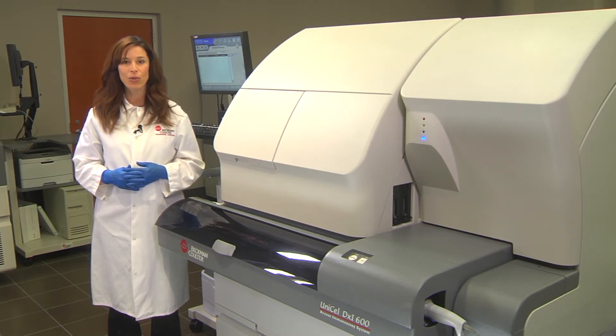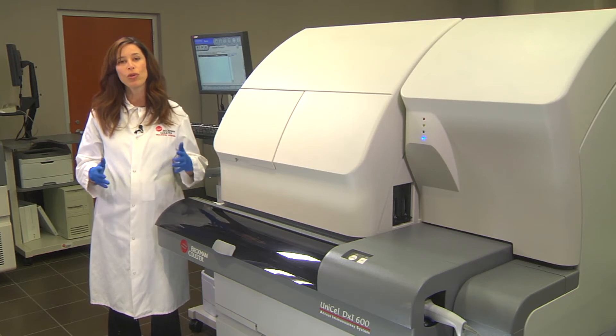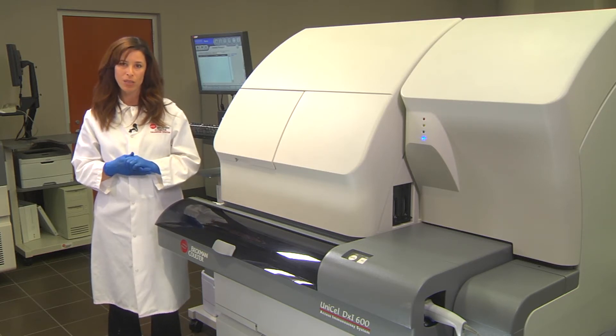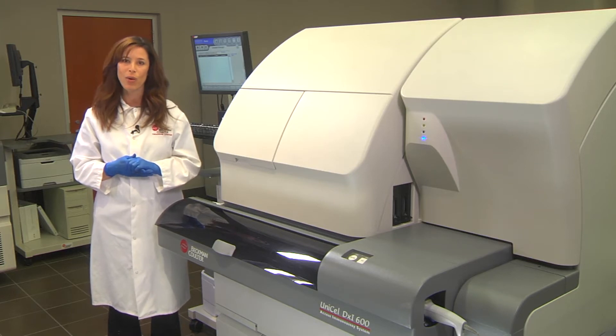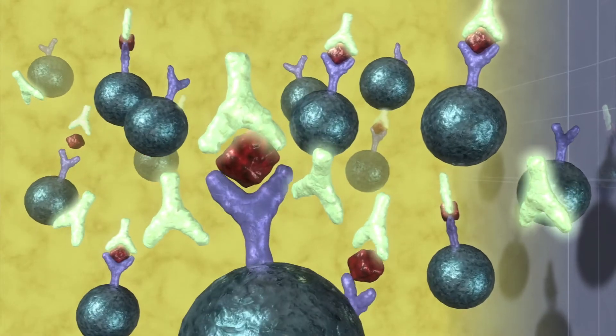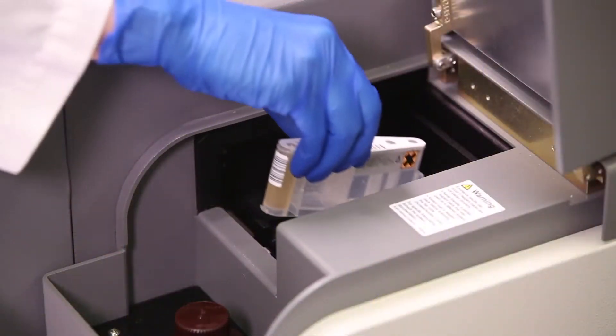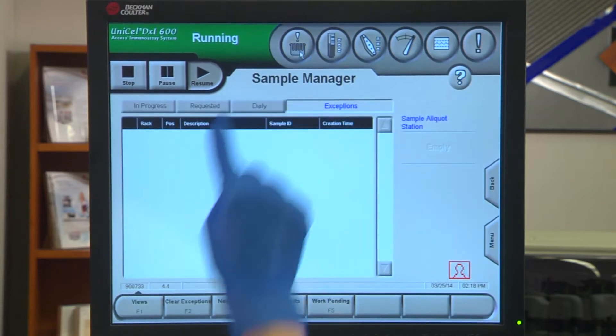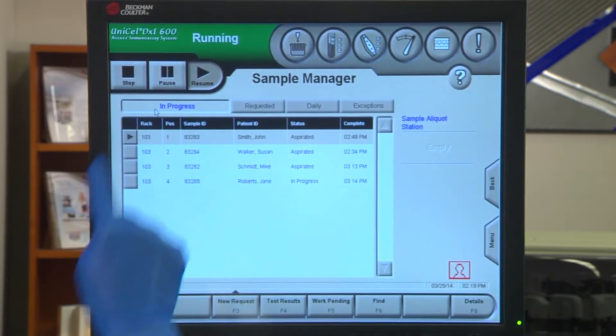Whether it's the DXi-600 with the ability to run up to 200 tests per hour, or the high-speed DXi-800 with a maximum throughput of 400 tests per hour, each DXi analyzer uses the same proven chemiluminescent technology, the same assay cartridges, and similar assay protocols, so your laboratory can deliver consistent patient results every time.